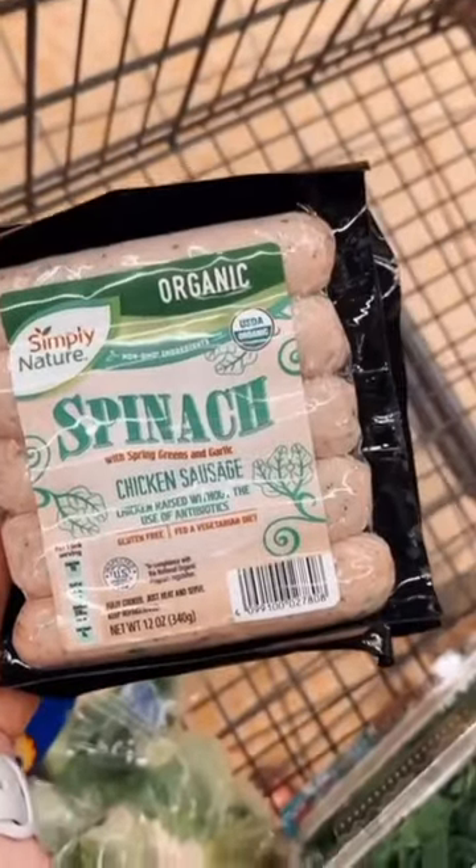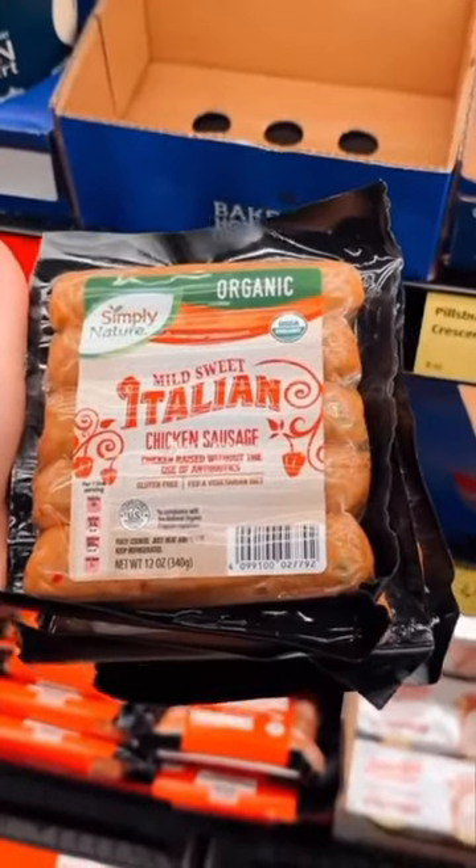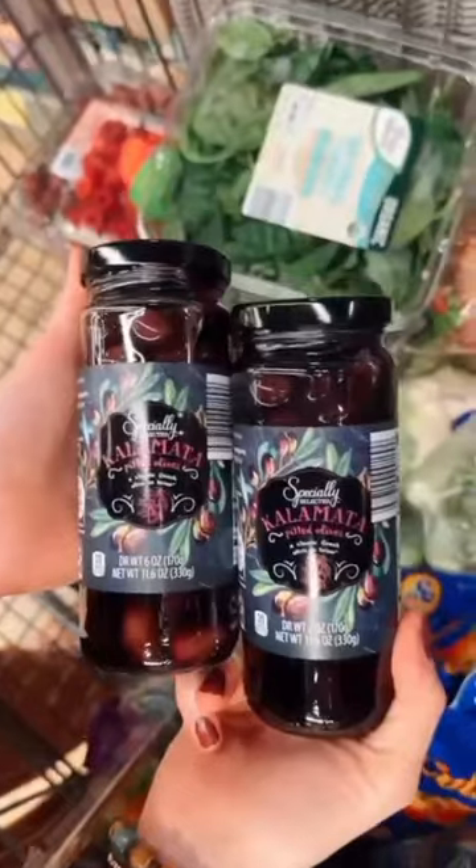Those chicken sausages are $4.99 a package — grabbing three of them, including my old sweet Italian chicken sausage. $2.19 for the calamari olives.